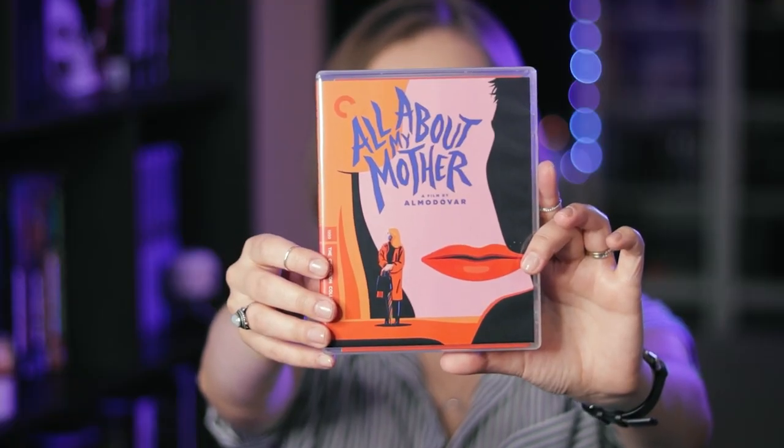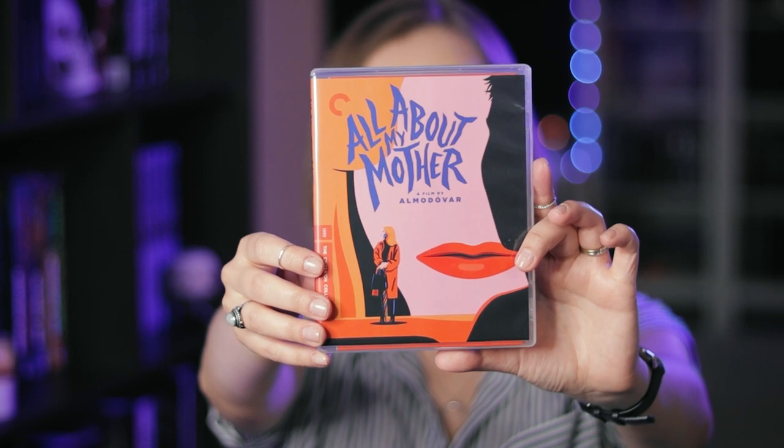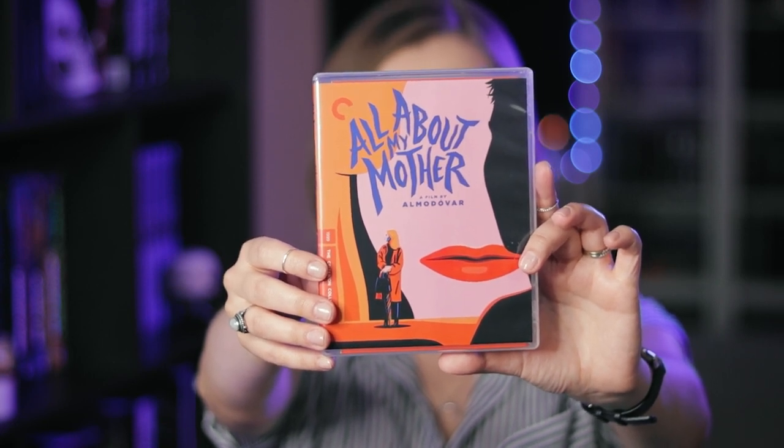Then I have All About My Mother. This is the only Pedro Almodovar film that I own on Criterion — I need more, and I need them to make more of his films because they only have three total, I believe. This film is actually where I would recommend starting with Almodovar's filmography. Out of what I've seen, this one is just so emotional and fills you with so much empathy. I feel like everyone is going to find at least something to relate to in it, and it is going to hit you emotionally. It is a wonderful drama.